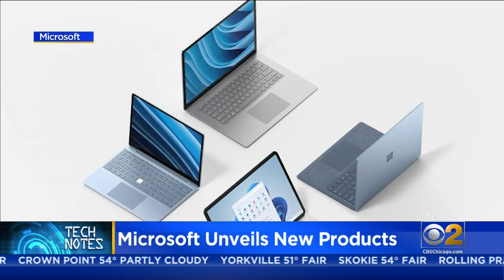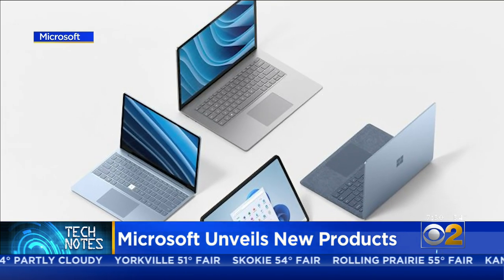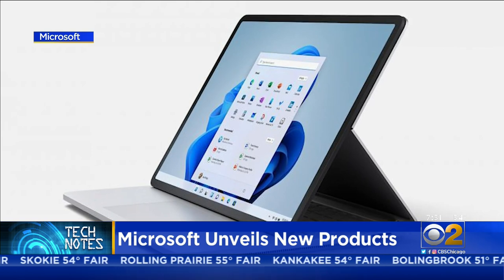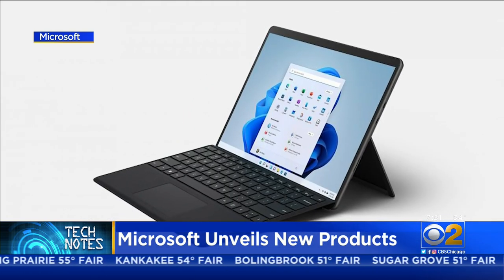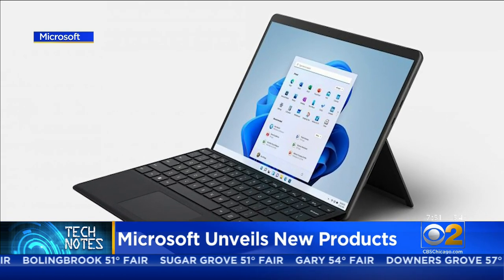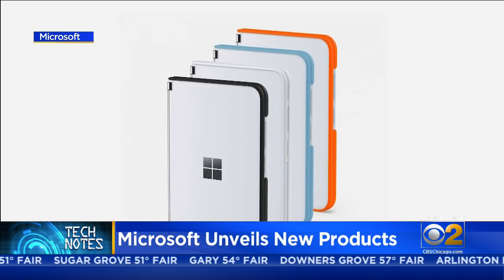Microsoft unveiled new hardware for its upcoming Windows 11 operating system. The Surface Laptop Studio uses a hinge to move between laptop, stage, and studio modes.